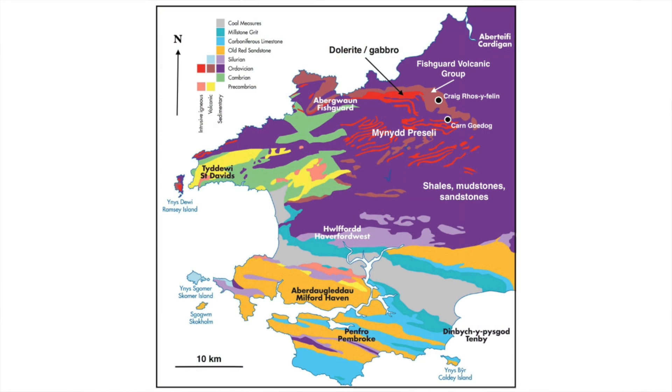Excluding the altar stone, the megaliths that make up Stonehenge are broadly split into two categories: the sarsens, sourced 24 kilometers away, and the bluestones, which originated more than 200 kilometers away in Wales. The sarsens are a silcrete or hard sandstone and make up the lintelled uprights, the inner horseshoe of five trilithons, the heel stone, the slaughter stone and the station stones. In contrast, the bluestones are actually a variety of rocks including dolerite, rhyolite, andesite and dacite, and all originate from the Fishguard volcanic group in Wales. They make up the outer bluestone circle and the inner bluestone horseshoe.